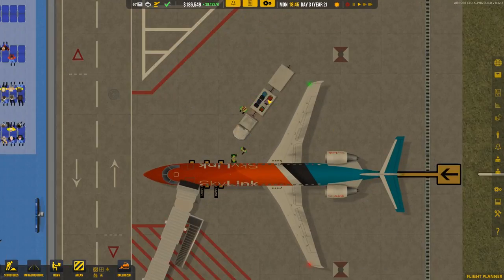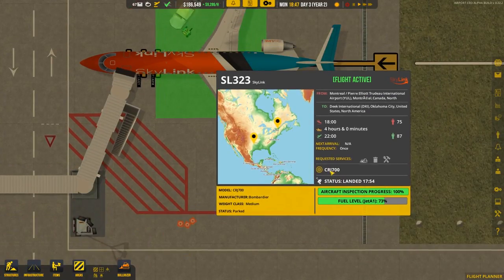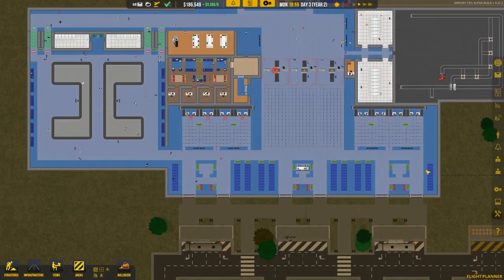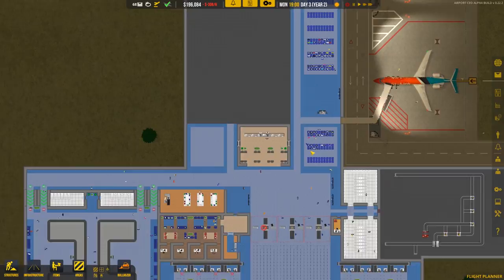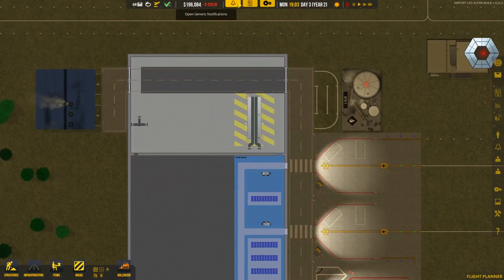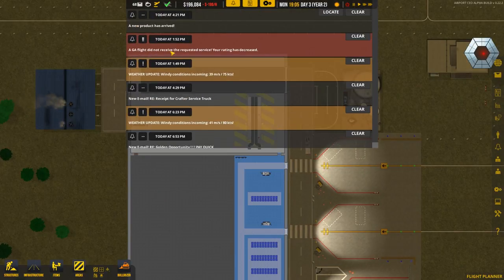The final flight of the day is here and the baggage cart is taking all the bags off. It's a CRJ-700 class jet aircraft, taking off at 2200 hours — that's 10 o'clock at night. Everything looks good, but we just got a generic notification: flight did not receive the requested service, your rating has decreased.